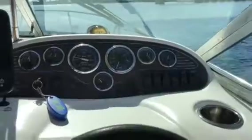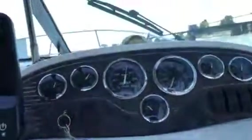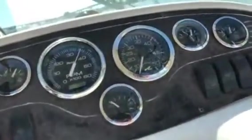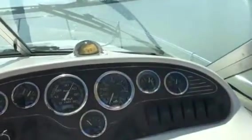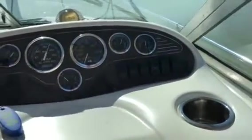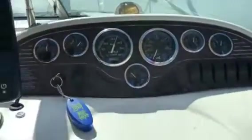Here we go, we're going to take it for a quick spin. Right up on the plane right away — no issues there at all. We're going to dodge a few boats here. A little throttle back ever so slightly: 3500 RPM for an ideal cruising spot for that 350 Mag.